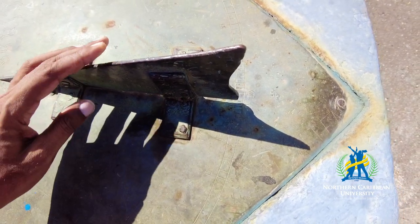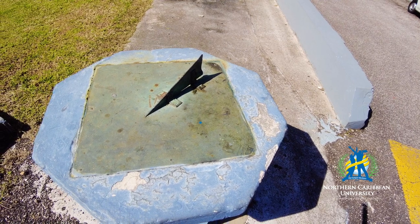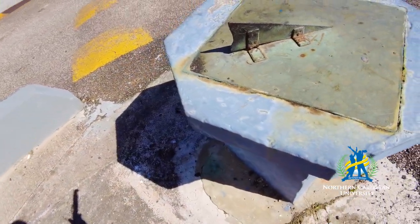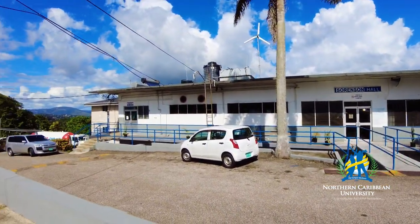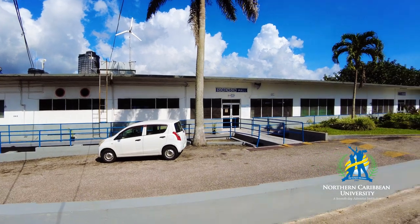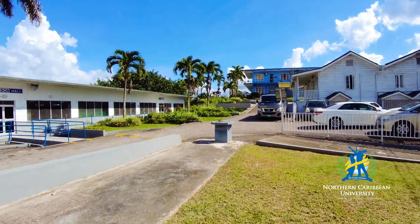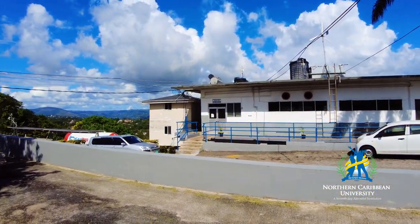So next time you are here on the Northern Caribbean University main campus and you want to know the time — and you don't have a watch — this is the place to come. We are going to continue exploring. From here you can see where it's located: that's the president's office and here is the cafeteria. As we are celebrating the homecoming, we want you to share your experience here at Northern Caribbean University because there are many stories to be told.